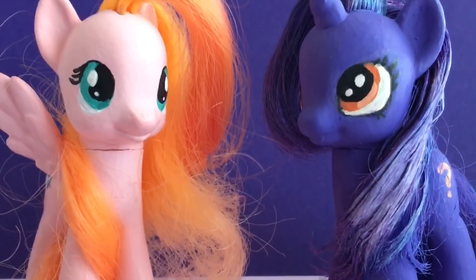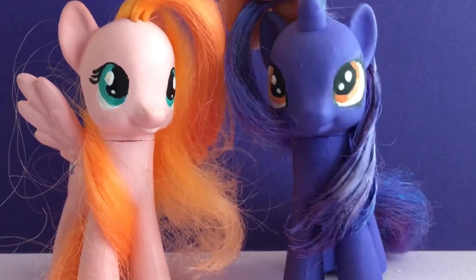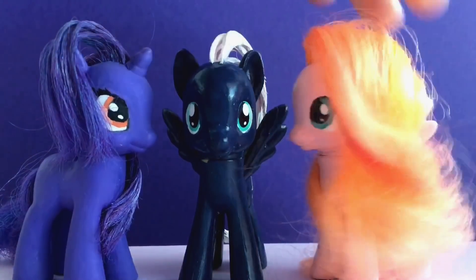Hi everyone! Hello! It's the Toy Box Sisters here, and today we're going to be showing you one of our newest customs: Night Glider!